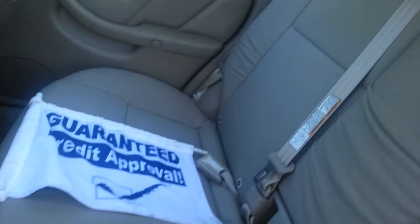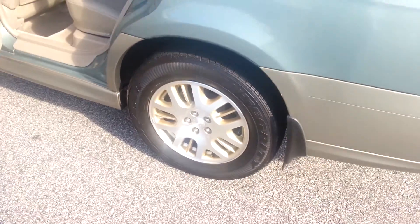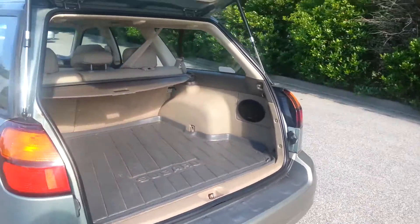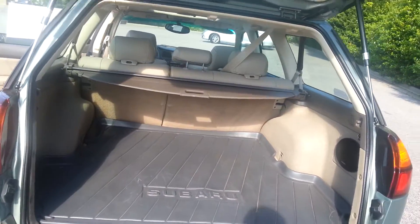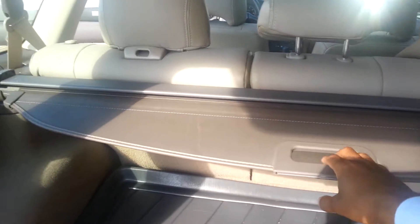Just an awesome, awesome car. Good-looking alloy wheels. Plenty of storage room in the back, and you also have your privacy screen.